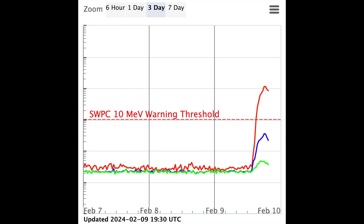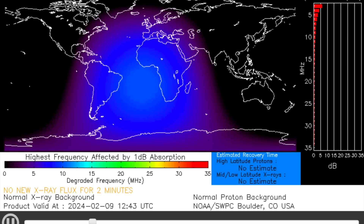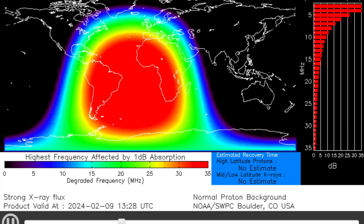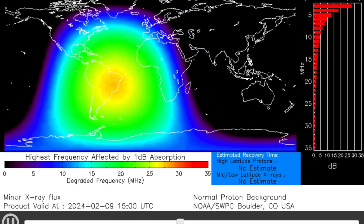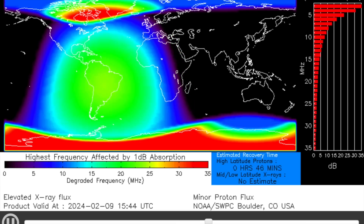We hit level 2 proton storm conditions today and they began in the minutes immediately following the flare. The ionospheric absorption profile can be seen first when the flare lights up the subsolar terrestrial zone, and after that the polar region began taking the proton storm.